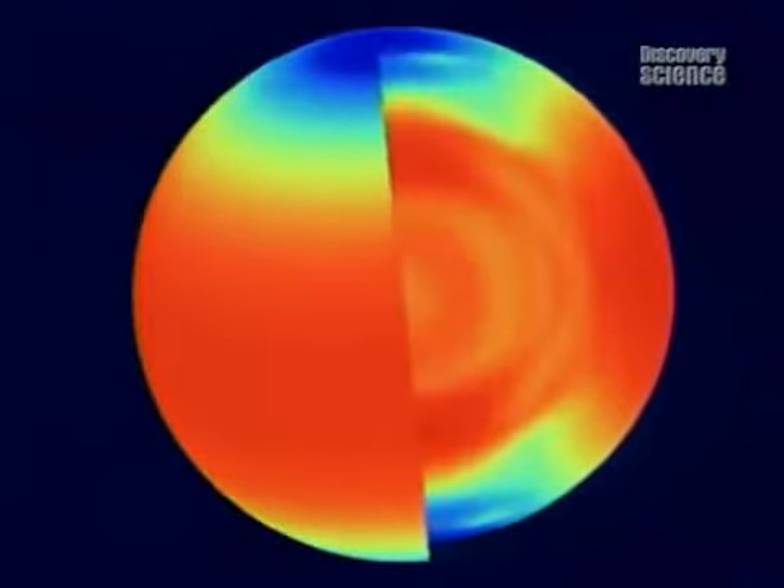The sun is constantly in motion. Maps show that the plasma moves at different rates in different layers. Red is faster, blue slower.